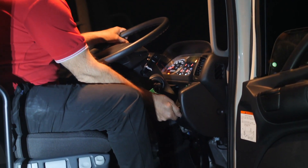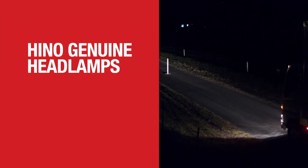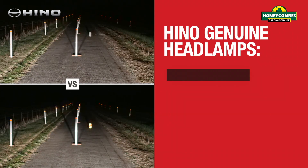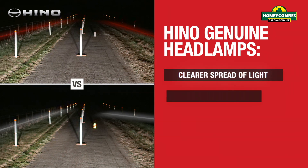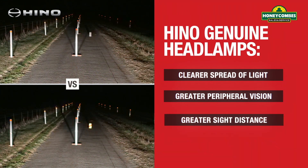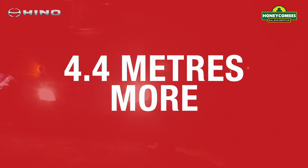This independent comparison test indicates that Heno genuine headlamps outperform non-genuine substitutes in key areas relevant to driver and road safety. They provided a more uniform, clearer spread of light with greater peripheral vision on both road shoulders. Most important of all, they provided greater sight distance forward of the vehicle — a clear 4.4 metres more.